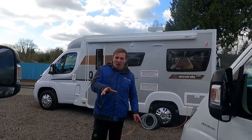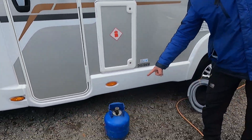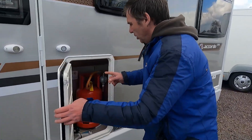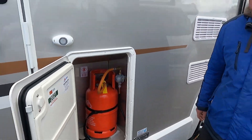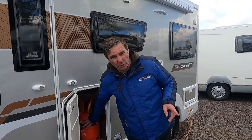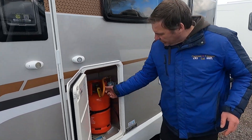We're going to start with bottles. You have two types: a blue bottle which is butane, and a red bottle which is propane. Propane tends to be in a lot of motorhomes, while butane ones are usually in camper vans in an internal compartment. We personally think propane is a better gas - it has a freezing rate of minus 45 degrees, whereas butane has a freezing rate of minus 5. So propane works better over winter and it's a hotter gas.